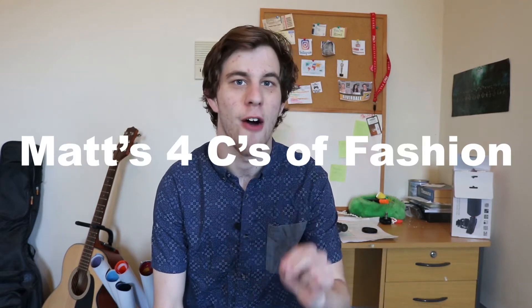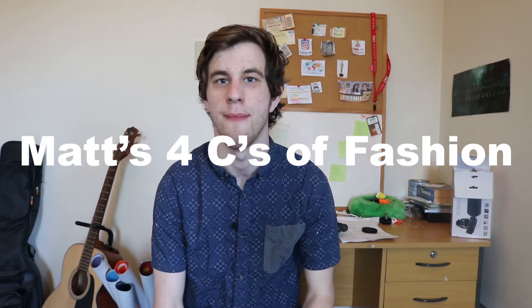Guys, I hope you're all having a good day. Today's video is all about men's fashion — in particular, the four C's on how to up your wardrobe game.